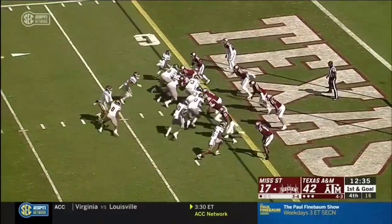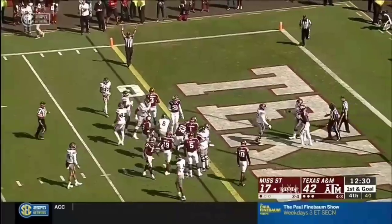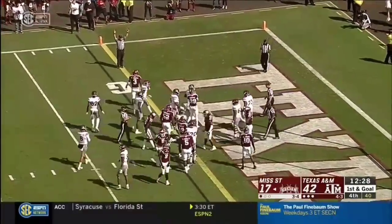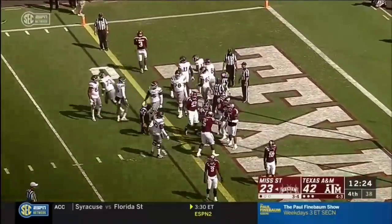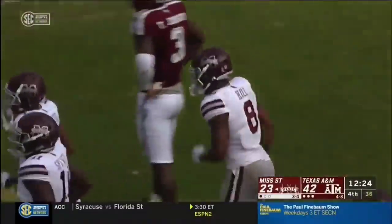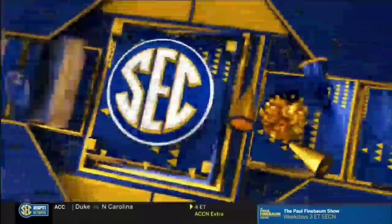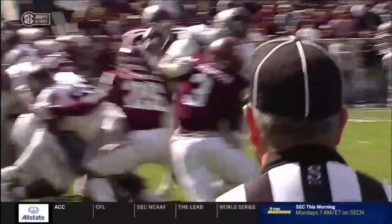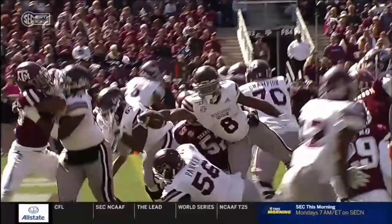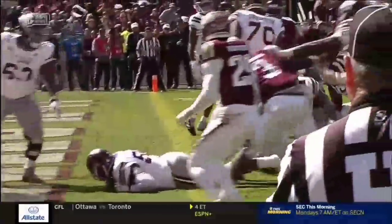First and goal. Hill tries to leap for it — did he get the ball? He did. He crossed the plane. Touchdown, Bulldogs. Right at the last second, he stretches the ball out over the goal line, and Kylan Hill picks up six for the Dogs. Kylan Hill, 5-11, 215, trying to show off his vertical here — and yes, he does. That's a touchdown. Love the effort there by Kylan Hill.